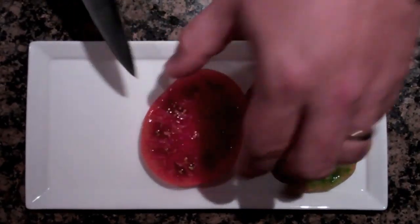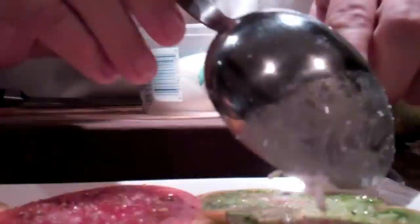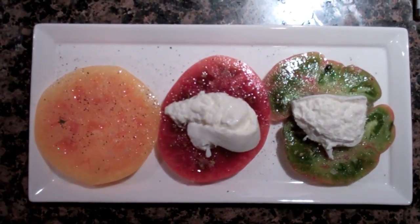For tomatoes, we're going to use these wonderful heirloom tomatoes. Instead of mozzarella cheese, we're going to use burrata cheese, which is like mozzarella that is stuffed with pieces of mozzarella and cream. Burrata means buttered in Italian.